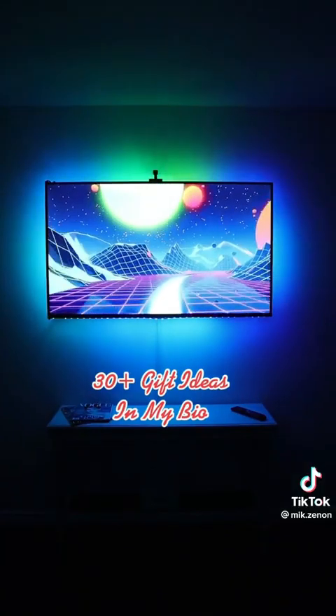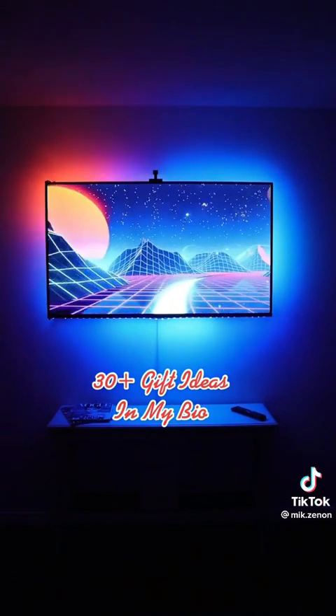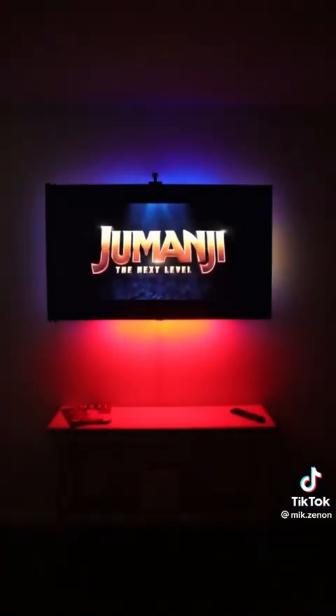And these LED lights attach to the back of your TV and can change and sync to the colors on your screen to create a truly immersive entertainment experience.